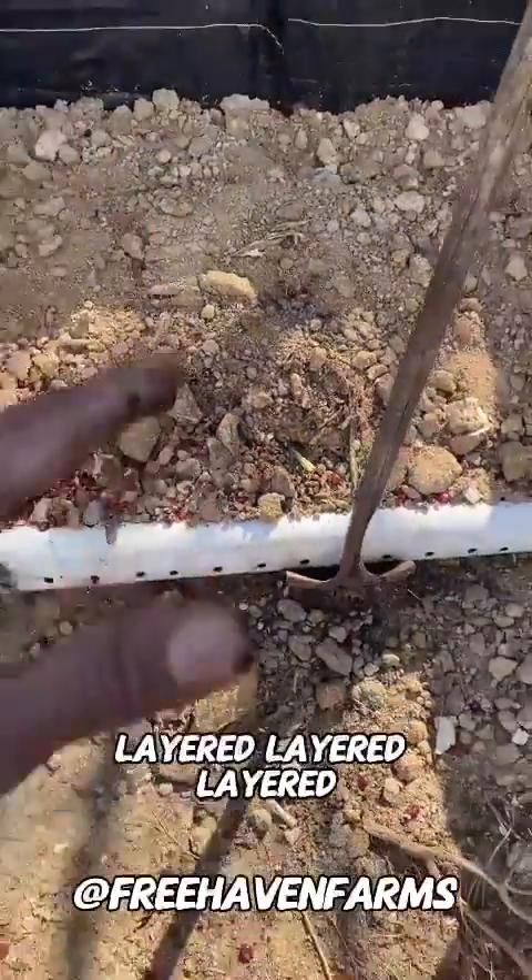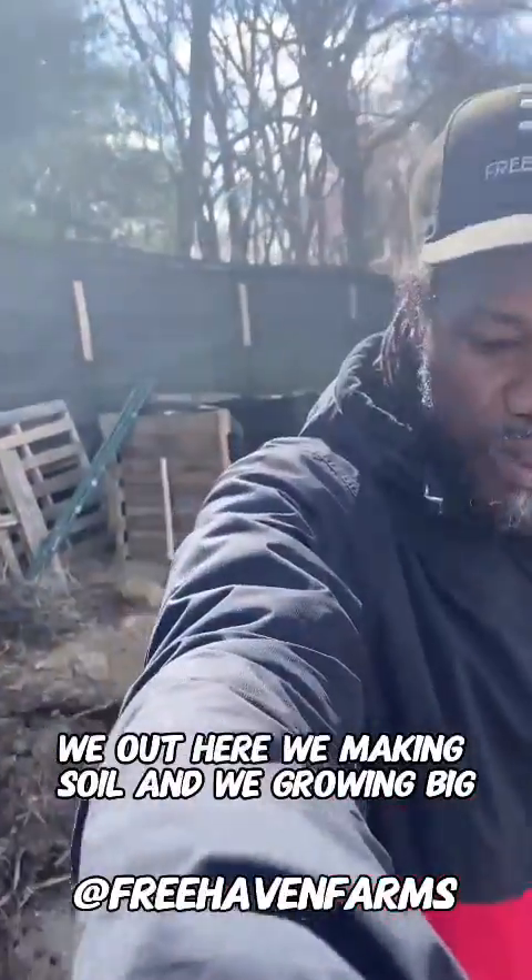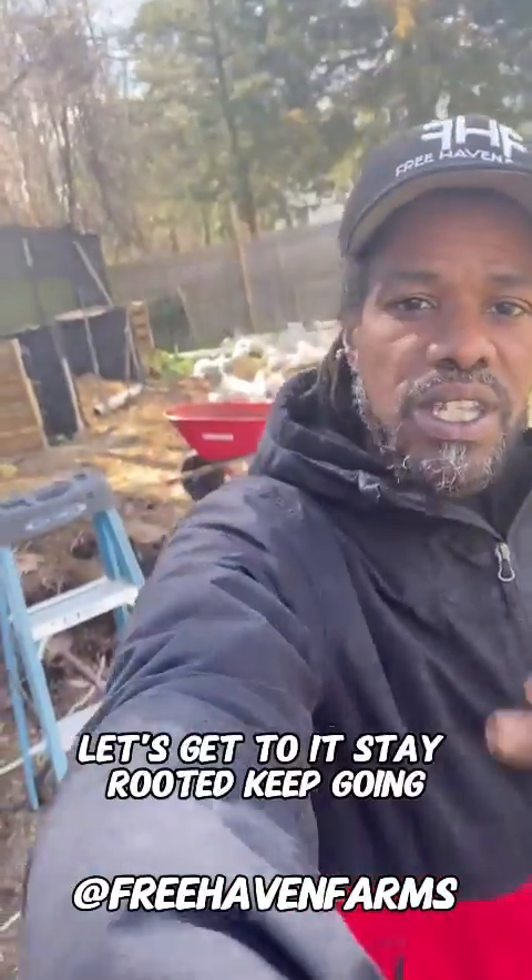Layered, layered, layered, layered, layered. We out here. We making soil and we growing big. Let's get to it. Stay rooted. Keep going.